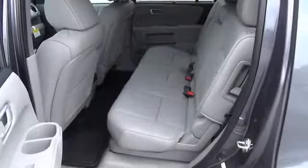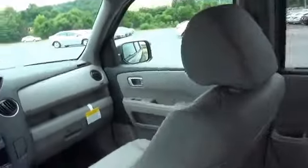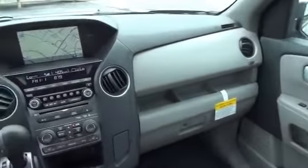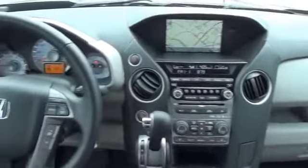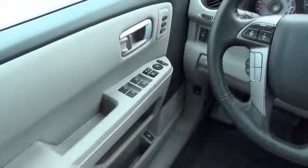On the inside, you'll find leather seats, heated seats, Bluetooth connectivity, satellite radio, steering wheel controls, a DVD system, memory seats, a premium sound system, a backup camera, and an adjustable tilt steering wheel.